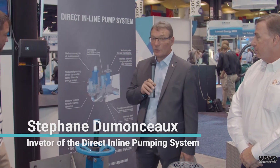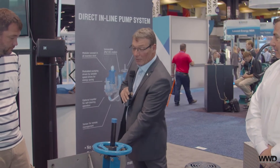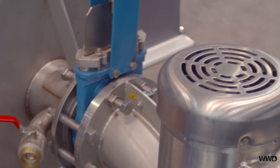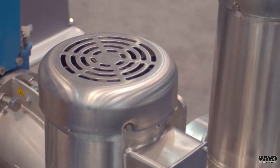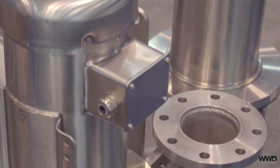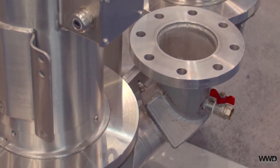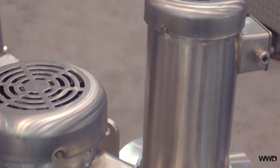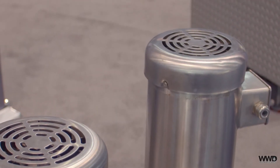I've got with me today Stephane Dumontseur, the inventor of the technology. This is a direct inline pump system, so if you have a wet well situation, forget the wet well — because this system takes care of the flow directly from the invert, adapting to all flow situations including speed, current, voltage, and anything from the VFD brain, and discharges every flow situation and every debris going in and out.